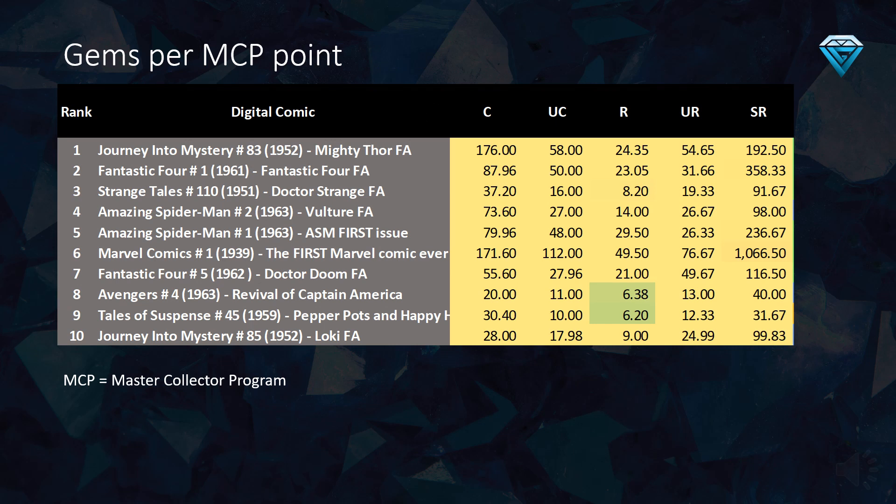This table illustrates the cost per MCP point in gems. Values under 7 gems are generally considered a good deal. Some particularly noteworthy comics to consider include the rare variants.